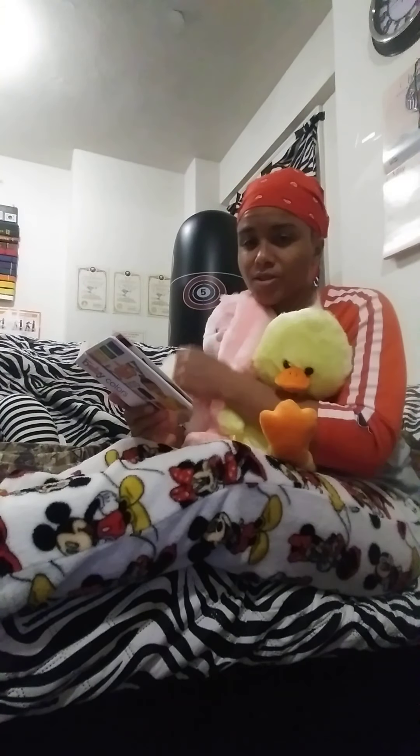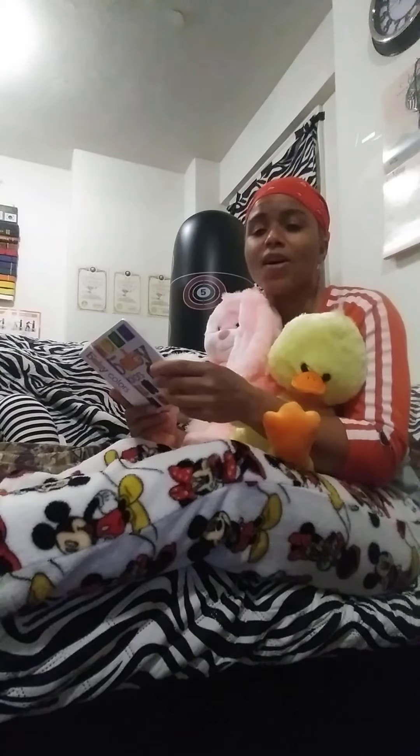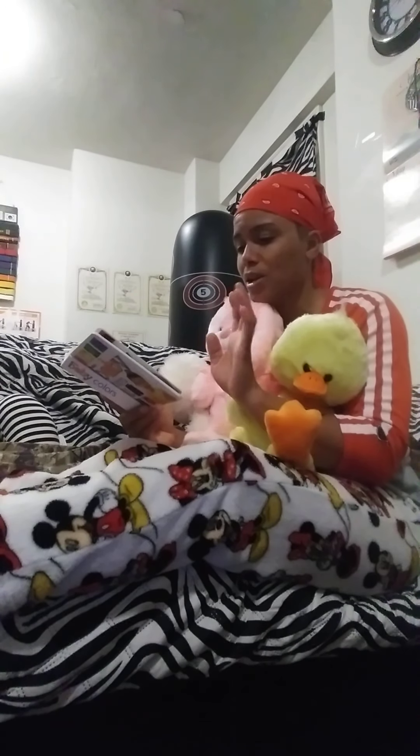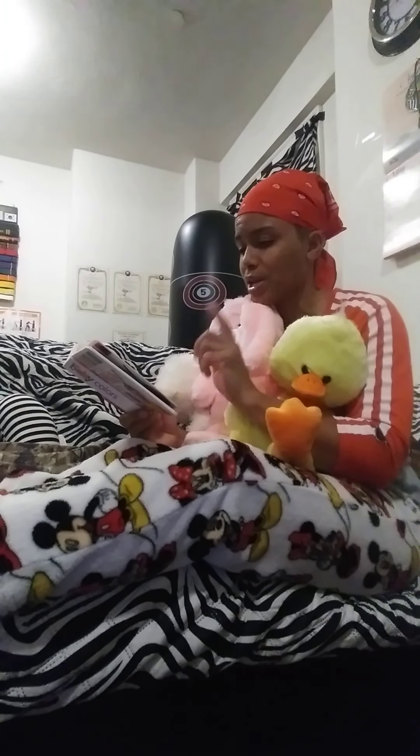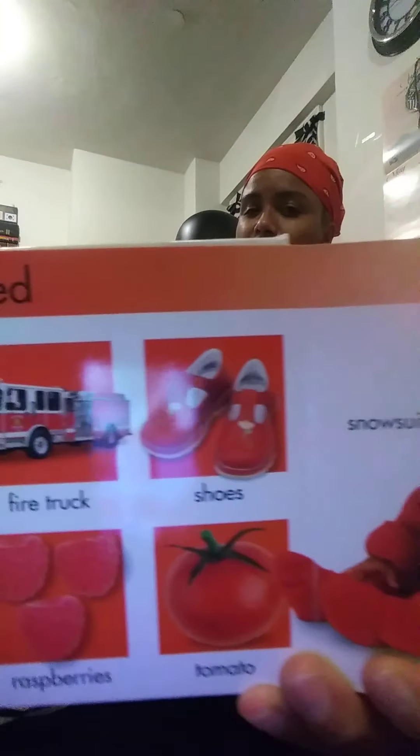We're going to start with the first color, which is my favorite color. You see a lot of red on me, and it's red — R-E-D. We've got a fire truck that's red, a pair of shoes that's red, some raspberries are red, tomatoes are red, and the pajamas that the baby's wearing are red too. R-E-D, red.